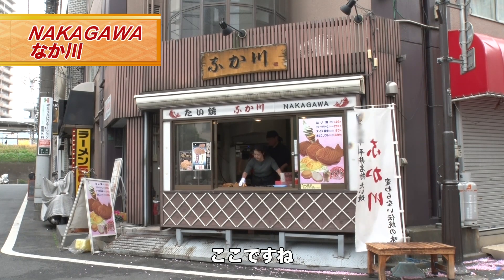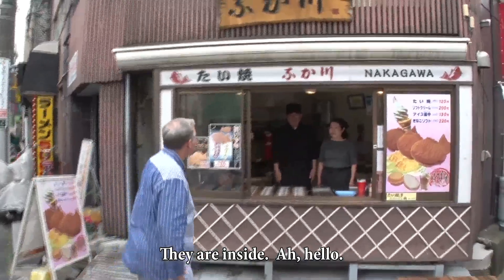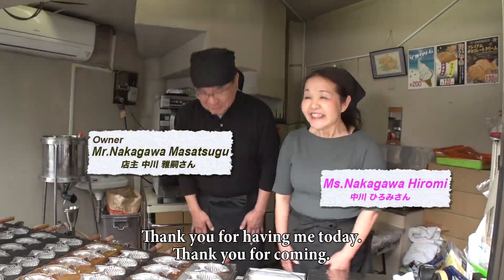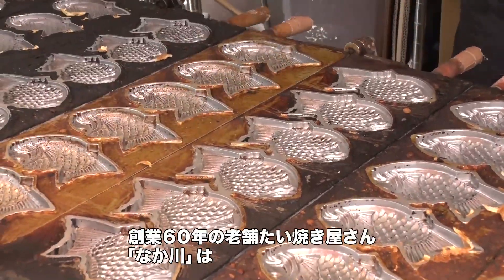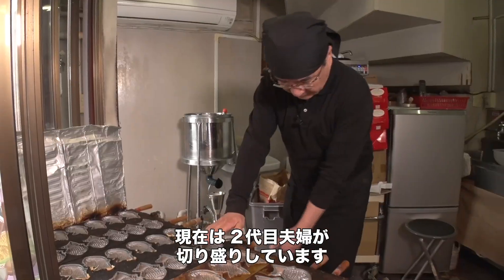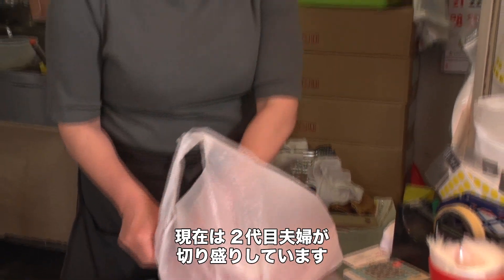There it is, just like the map said. You see this big sign up there that says Nakagawa. Nakagawa has been making taiyaki for 60 years. The present proprietors, Mr. and Mrs. Nakagawa, are the second generation to manage the shop.